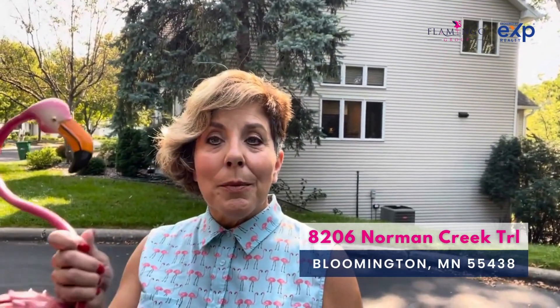Hi, my name is Beth Riley and I am with EXP Realty. I'm showing you 8206 Norman Creek Trail. I was just stopping by to drop off my flamingo at the front door and to tell you a little bit about how lovely this townhome is.